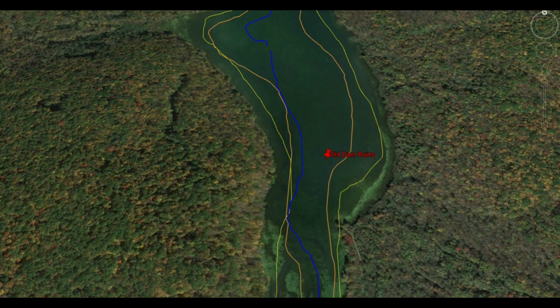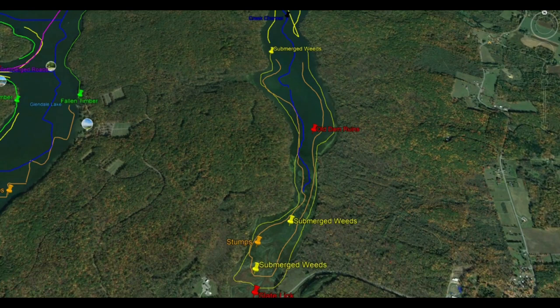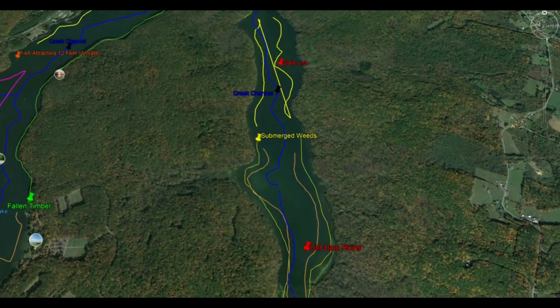All along the shoreline here, you're going to see really solid weeds and weed edges marked in yellow. There's also a good stump field running in and out of that as well — a mixture of weeds and timber, which makes Slate Lake a prime location for fish even later in the summer. Really awesome submerged weed beds about halfway down. If you follow the creek channel all the way up, you'll eventually get to Glendale Dam or Beaver Run Dam.